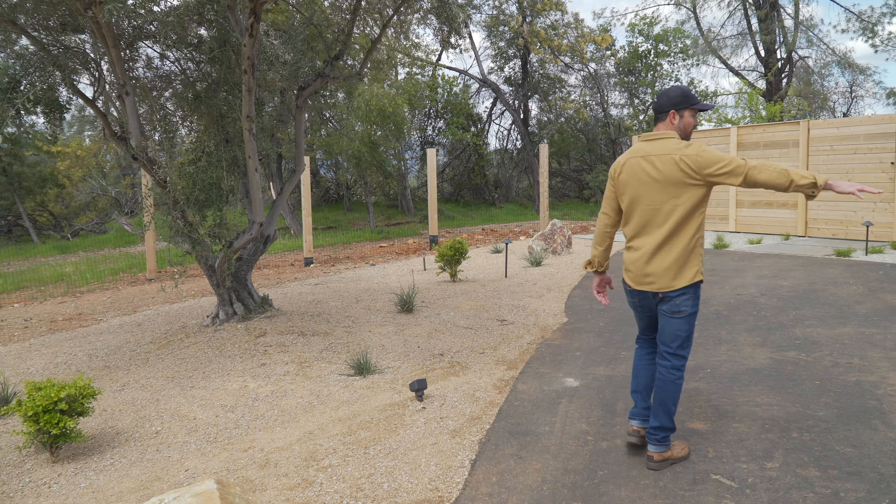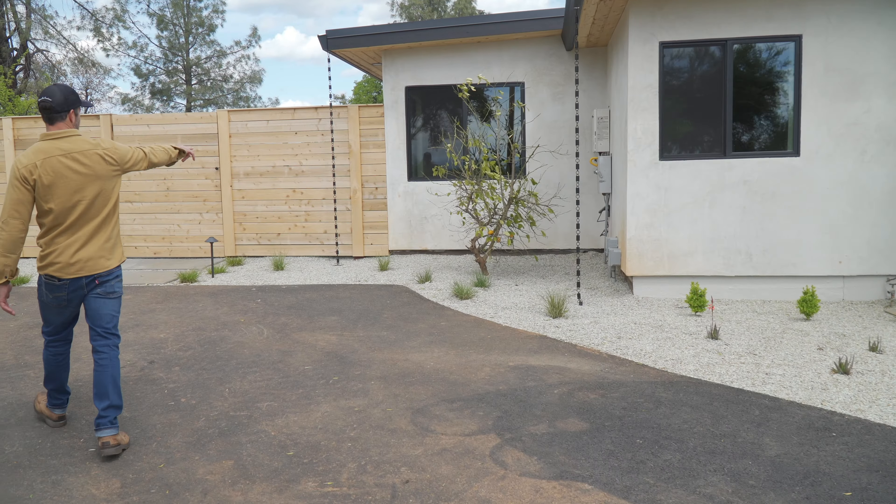We also have irrigation. All this grass has sprinklers, so it's always getting watered — that's key, especially since we'll get to 115 degrees in the summer.